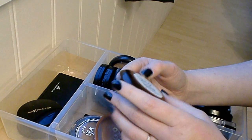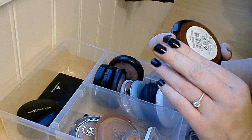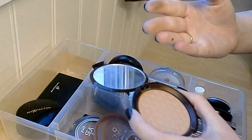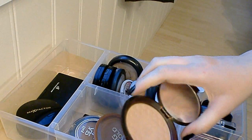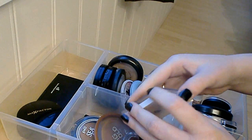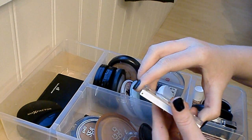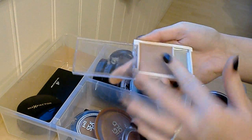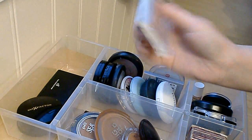Next is the Body Shop Honey Bronzer in shade 03 Medium Matte. It's a very nice bronzer — a little light, but nice if you just want a little bit of color on your face. Then I have the ELF Bronzer in Truly Bronze Matte, but this one barely swatches anymore — you can barely get anything on your hand — so I'm just gonna get rid of this one. It's very cheap so it doesn't really matter.